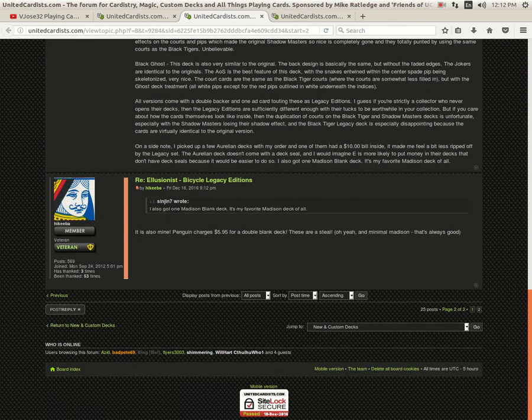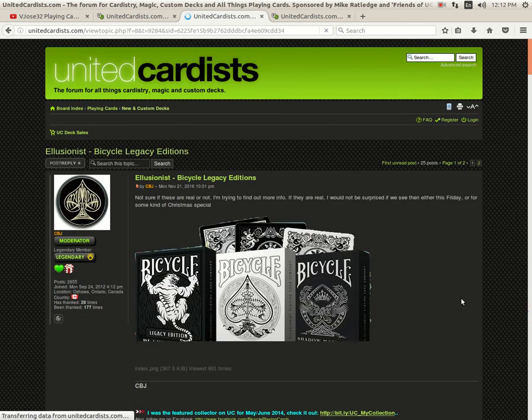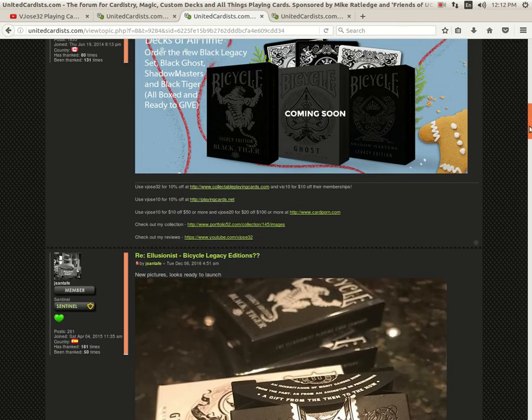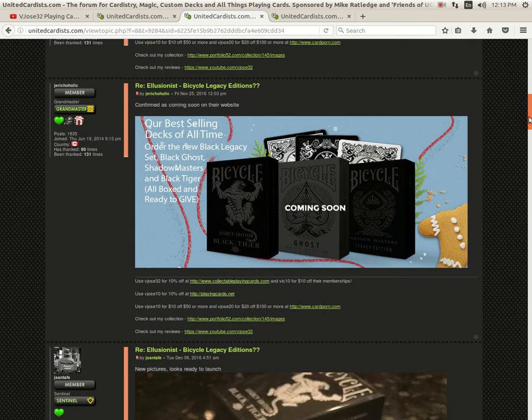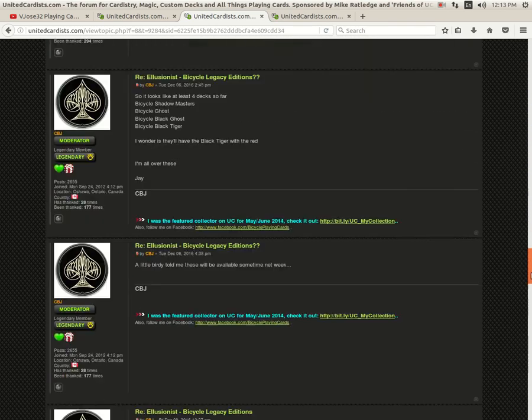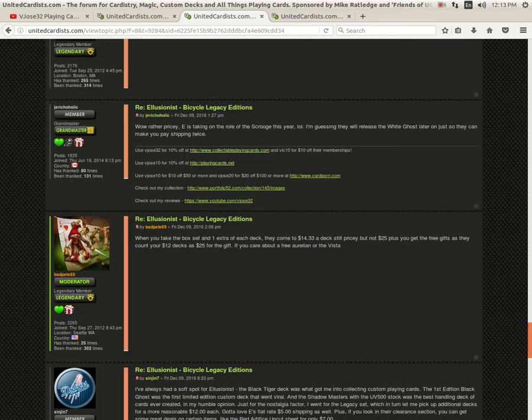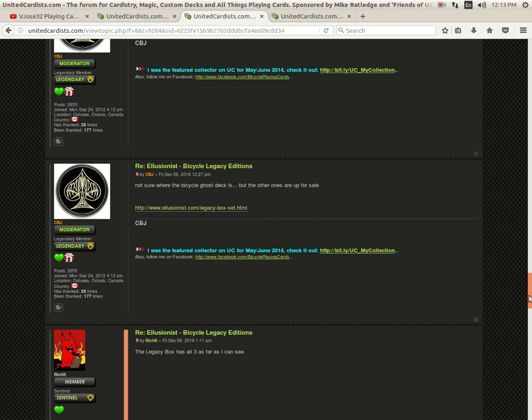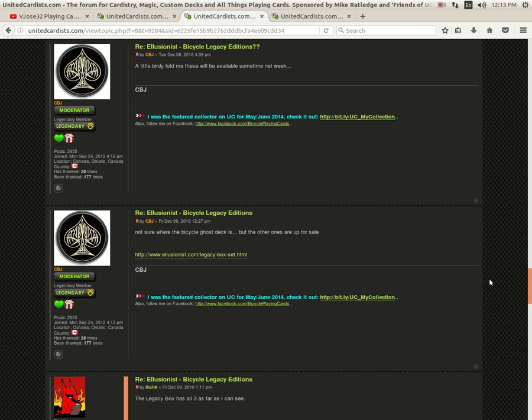Illusionist has released their Legacy Edition Black Legacy Edition set. It probably came out last week. You get all three decks — Black, Shadow Masters, and Black Ghost and Black Tiger — no White Ghost for some reason. A little bit pricey, but it is what it is.